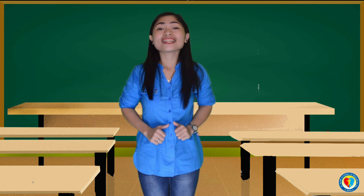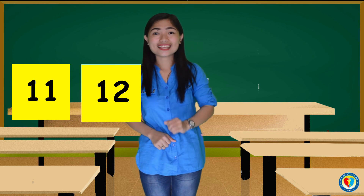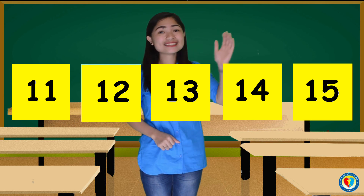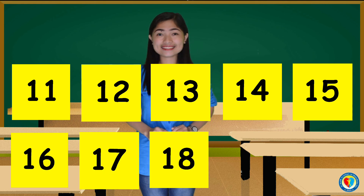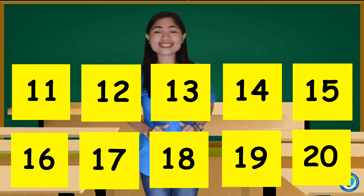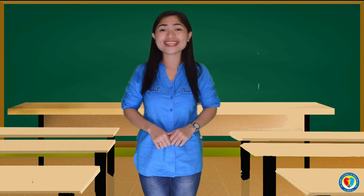Good job, kids! Now let's try to count again the numbers from 11 to 20. 11, 12, 13, 14, 15, 16, 17, 18, 19, and 20. Good job, kids. Now you know counting numbers from 11 to 20. Do not forget to click the link in the description box below for the numbers 21 to 30. That's all for today. Keep on learning, kids. See you next time. Bye.